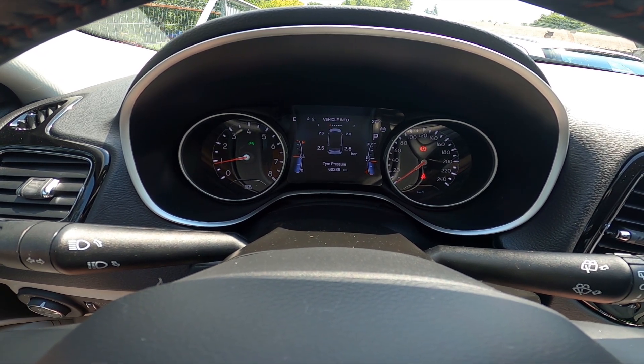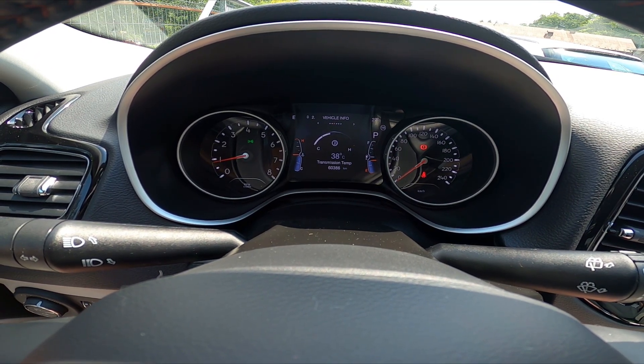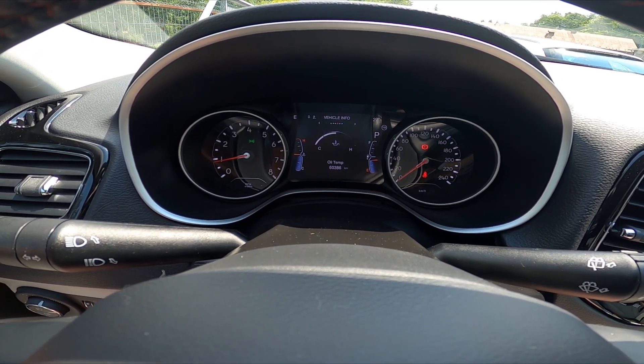Next, you can check vehicle info like tire pressure, coolant temperature, transmission temperature, and many more.